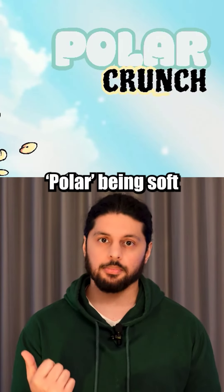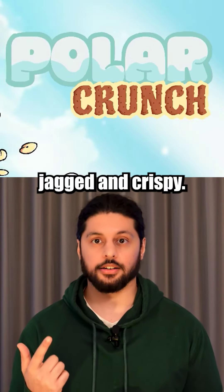I then designed the logo for Polar Crunch — 'Polar' being soft and bubbly like snow, and 'Crunch' being rough, jagged and crispy.